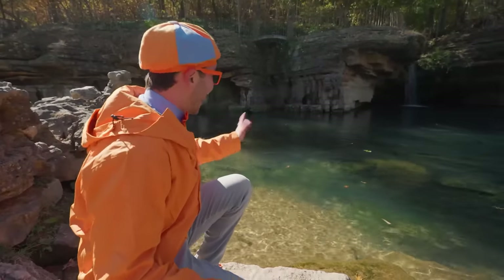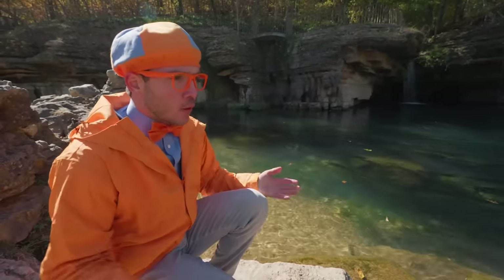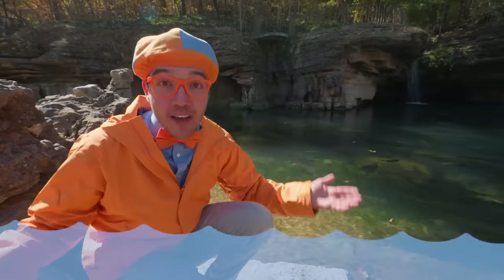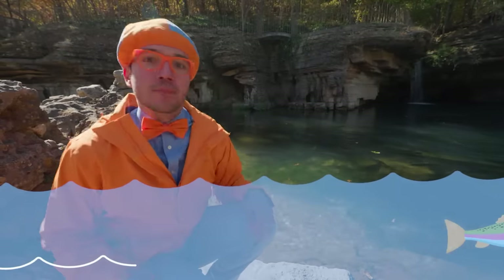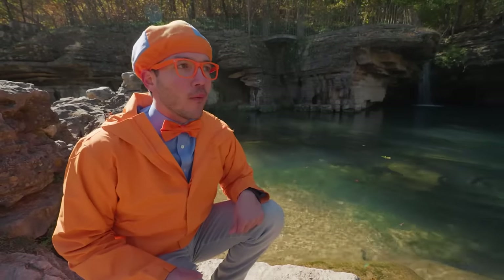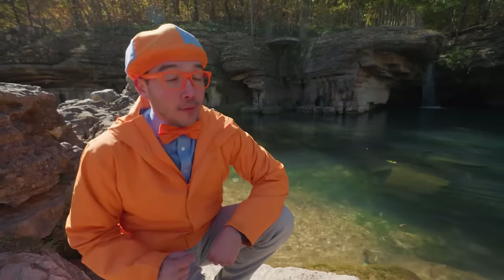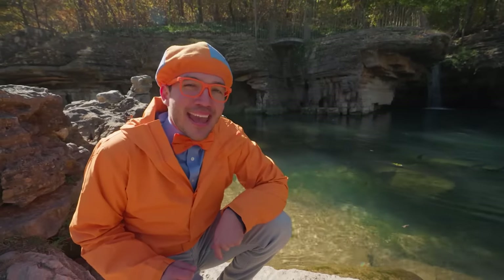Look at them swim! Hello fish! They're going really fast. Rainbow trout are the fastest freshwater fish. They love swimming around and jumping — they can even jump four feet in the air! Wait a minute, I like to go fast and jump, and I do like to be colorful. How about we act like the rainbow trout!